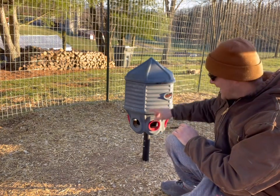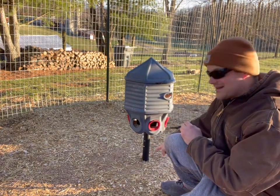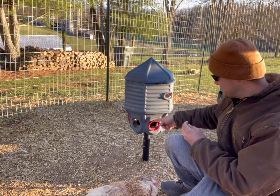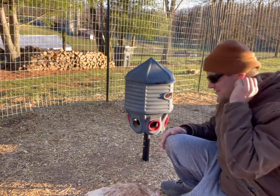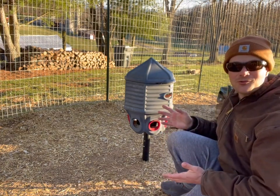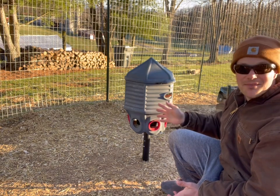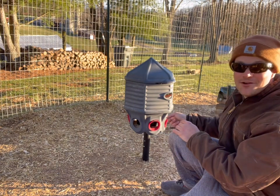They also make a variant with adjustable legs that make it movable without staking into the ground. I went with the stake version because mice can more easily get into the leg version, and I was concerned about high winds — I wanted something solid that wasn't going to blow over when mostly empty and make a big mess. That defeats the purpose of a no-waste feeder. This thing ain't going nowhere.